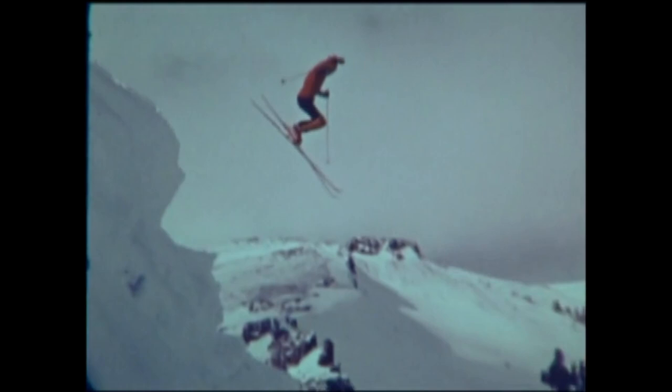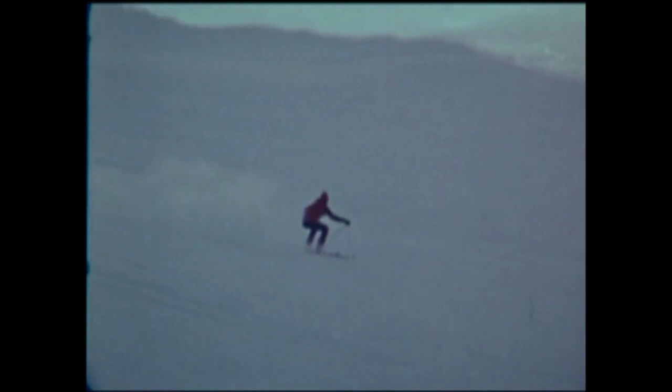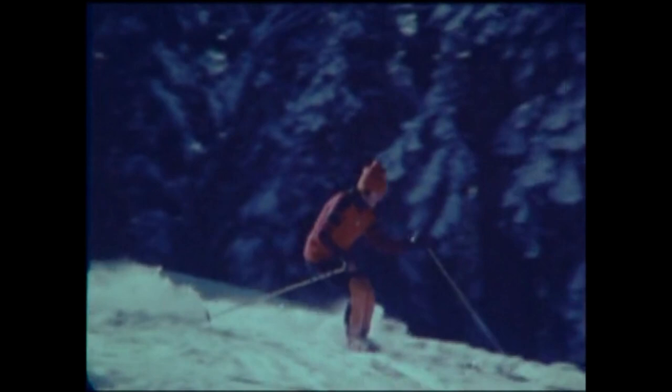Many skiers can look good on a hard pack slope, but then they go to pieces when they run into a difficult situation. Glenn can ski it all. He likes to ski at a good speed — he gets a thrill and a sensation out of skiing fast, a feeling of having accomplished something exciting.